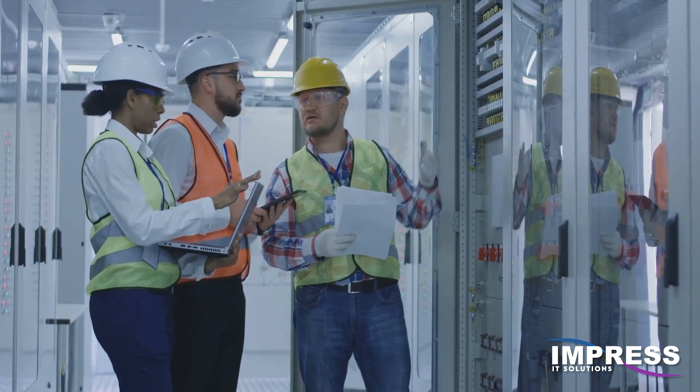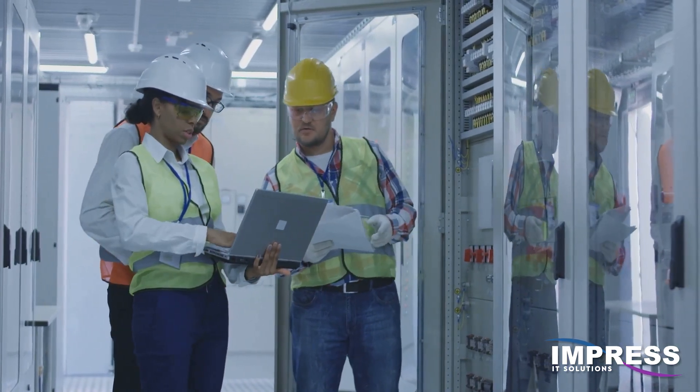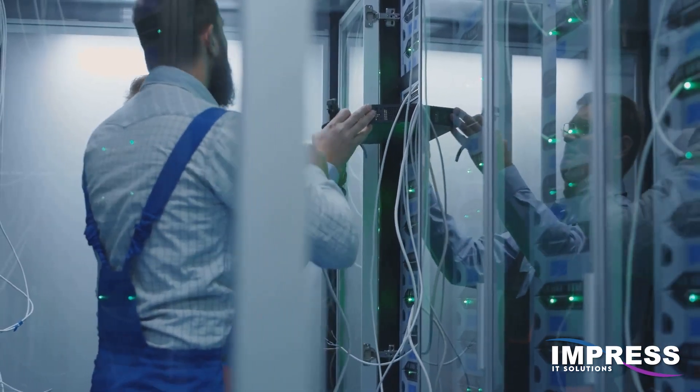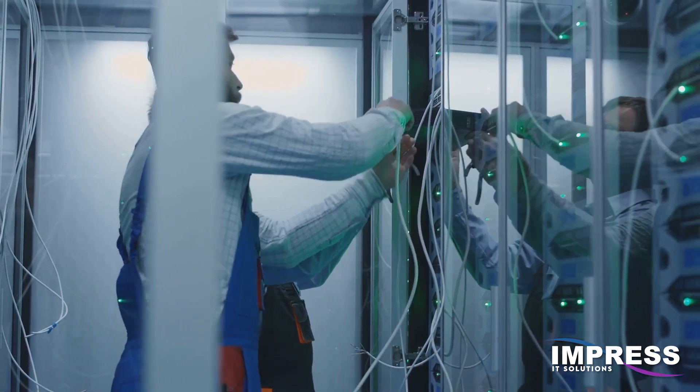We've all heard about reducing our carbon footprint, but what about our digital footprint? Environmental compliance in IT is becoming increasingly important. Use energy-efficient data centers, promote e-waste recycling, and be mindful of the environmental impact of technology use.